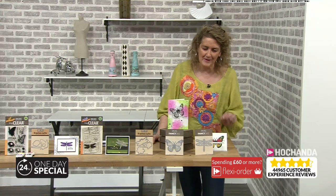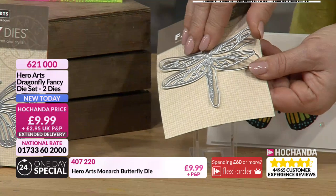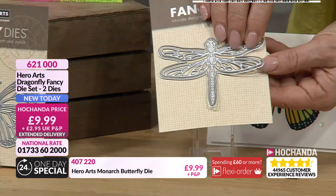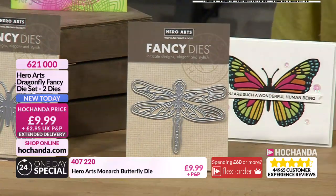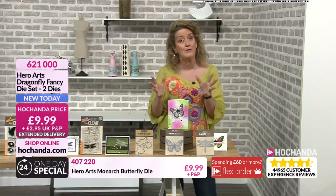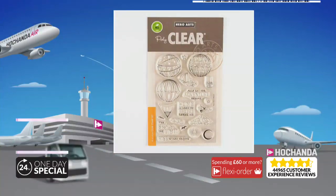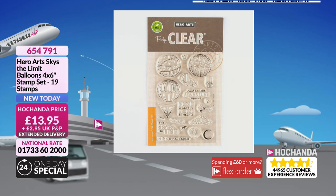Just one more to share with you - a dragonfly die. With this particular die, similar to before, you've got your innie and your outie. If you want to cut it into your cardstock you can, or make your stencil. And you've got your outer die if you're wanting to cut that separately as well. Item number 621-000. We've got lots of bundles available, but we have got individuals as well. The second bundle has 19 stamps for £13.95. Of course it did come alongside the dies in our bundle, but you might just want the stamps by themselves. Item number 654-792. Or if you want just the dies, £9.99 - item number 266-380. Do bear in mind it is teamed up alongside the stamps and that is where you have got a saving.